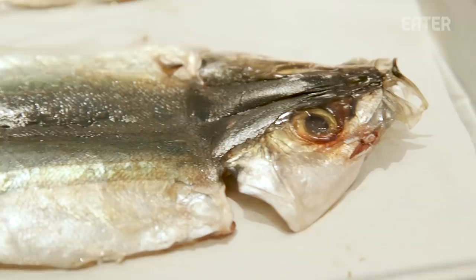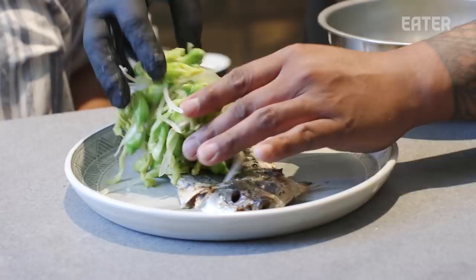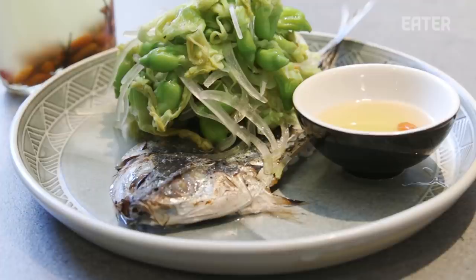This is some opelu — mackerel scad — a very common dish caught out here. We simply just butterflied them from the bottom, took the center bone out, and that's going to go underneath the broiler. Add some shaved onions, toss that all together. It's pretty simple. This is vinegar that we made with the sugar cane juice — in it we added garlic and Hawaiian chili peppers. Cut to die. Man, that's beautiful.